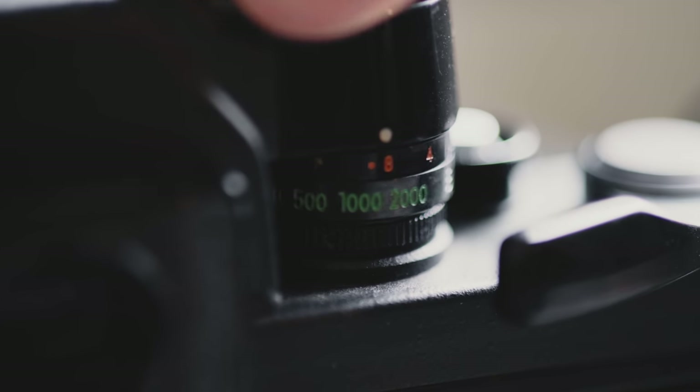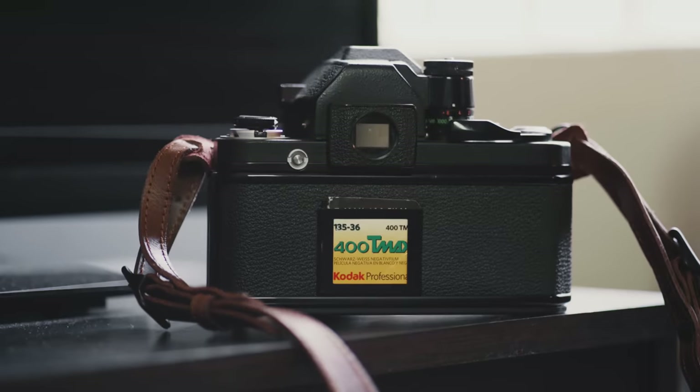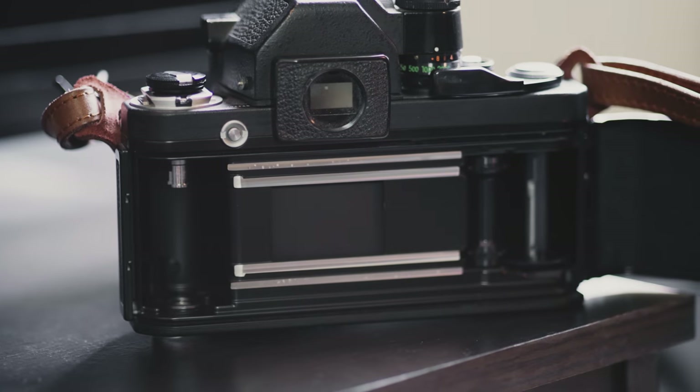The F2 can do 1/2000th of a second shutter speed, which is a step up from the 1/1000th on the Nikon F, and of course it's fully mechanical. It even uses a shutter curtain made of titanium, which is only the second coolest word to start with the letter T.